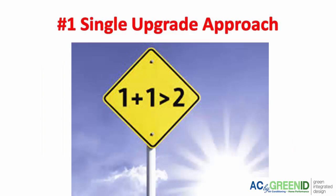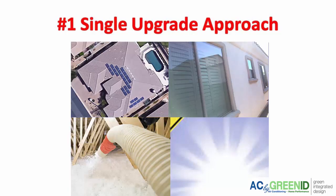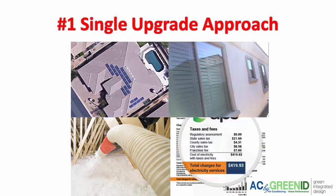Number one is taking a single upgrade approach. If you have done even solar, replaced your windows, added more insulation or a radiant barrier, or replaced your air conditioner, and your bills haven't gone down, it's likely because of a single upgrade approach. Doing those single upgrades likely leads to some disappointment. Our energy auditors have seen homes with plenty of insulation or even a new air conditioner or new windows, and the results just kind of fall short.